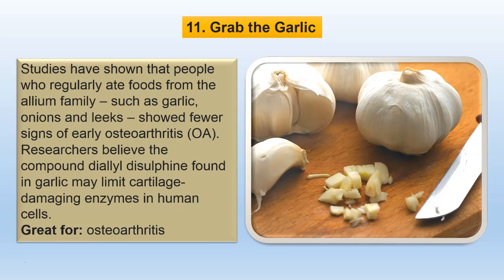Studies have shown that people who regularly eat foods from the allium family, such as garlic, onions and leeks, showed fewer signs of early osteoarthritis. Researchers believe the compound diallyl disulfide found in garlic may limit cartilage-damaging enzymes in human cells.